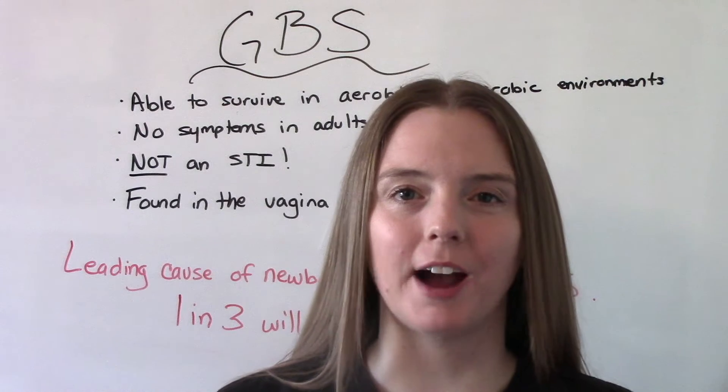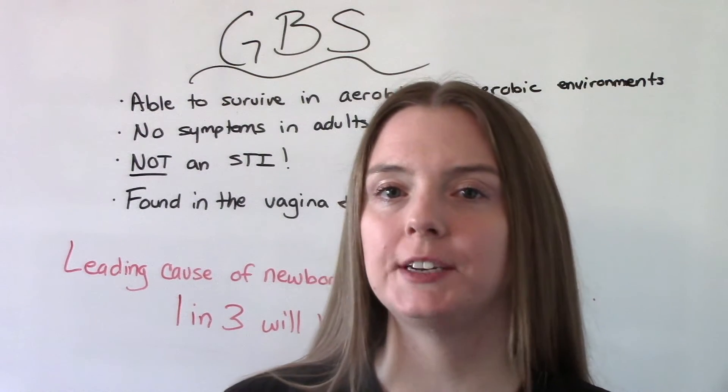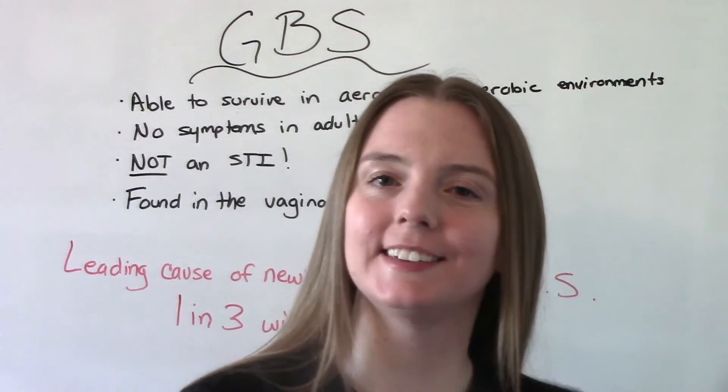Hi everybody! I am the Nursing Prof and welcome to my channel. In today's video we're going to be talking about GBS. So let's get into it.